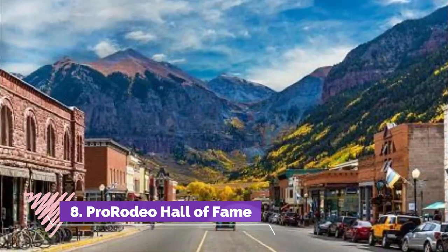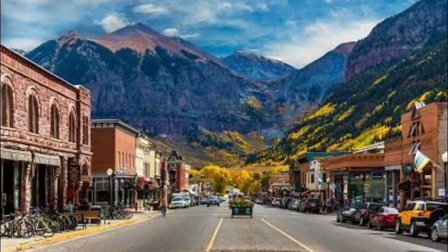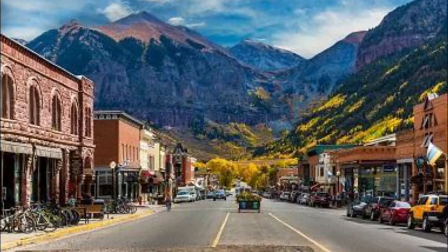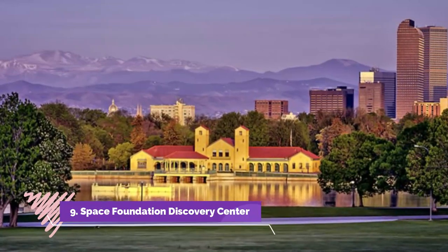Number eight: Pro Rodeo Hall of Fame. Who doesn't love the rodeo? Even if you've never been one for boots and buckles, there's no denying that rodeos are a one-of-a-kind experience that has a little something for everyone.